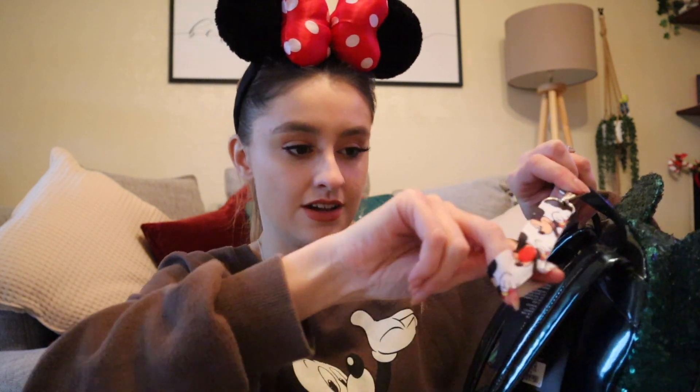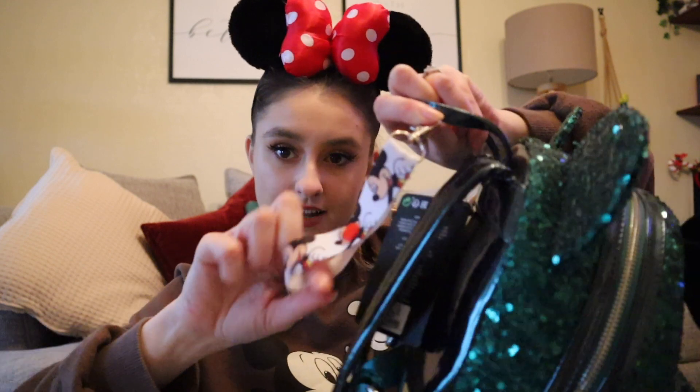I just remembered one more thing — this little bag clip. I got this from Etsy last year. I can't clip it properly right now because I fell over roller skating the other day and I've hurt my wrist. But it just clips on to your bag and then you slot your ears through the little loop and clip it, so you can put your ears on your bag.